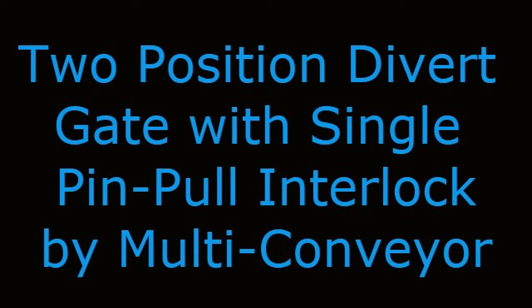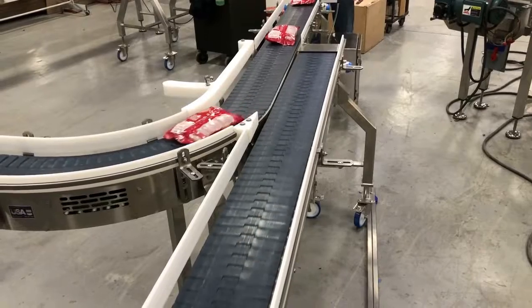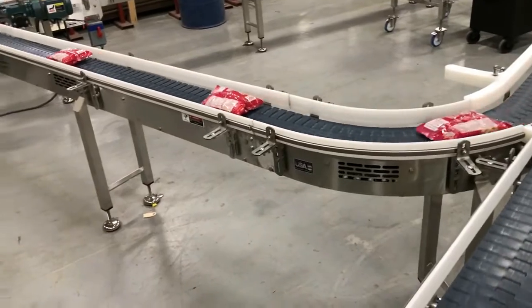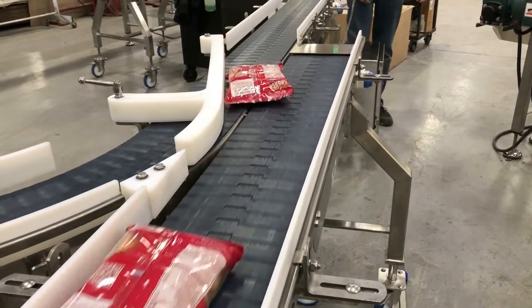Two-position divert gate with single pin-pull interlock by Multiconveyor. Multiconveyor recently built a system that transports bagged snacked products through two conveyors.